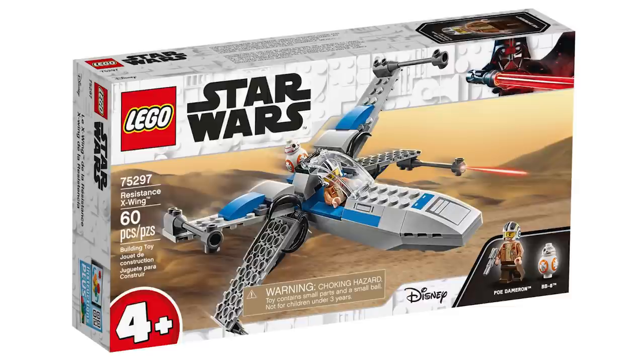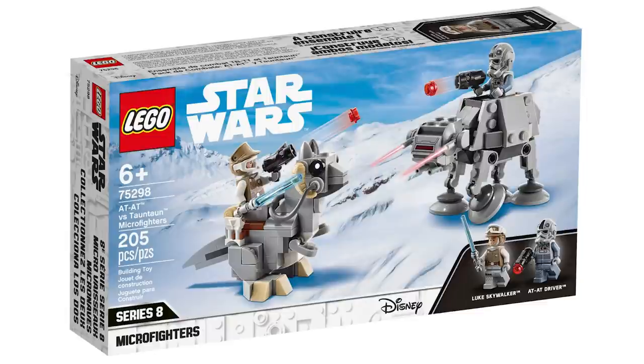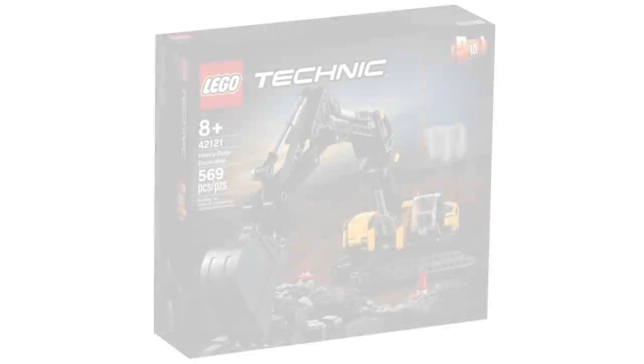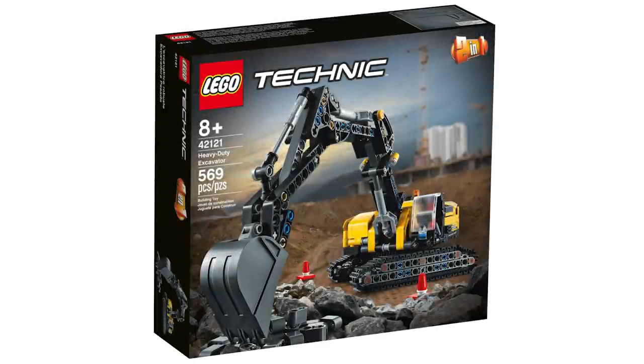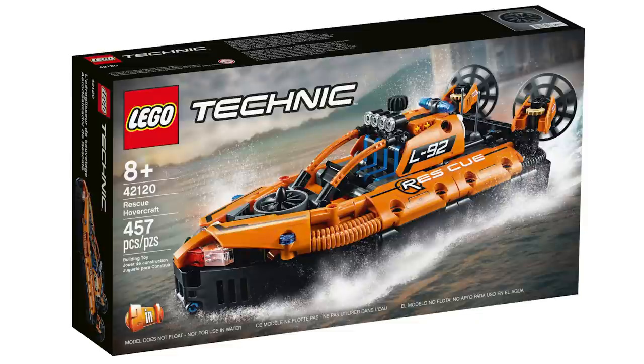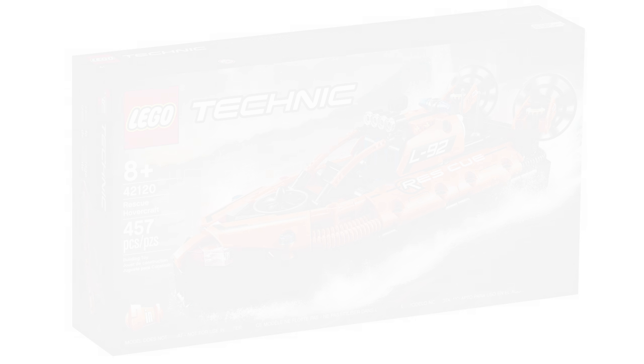For Star Wars, the four-plus Resistance X-Wing is $19.99 USD or $24.99 Canadian, then the AT-AT vs. Tauntaun Microfighters at $19.99 USD and $24.99 Canadian, and lastly the Imperial Shuttle at $69.99 USD or $99.99 Canadian. For Technic, the Heavy Duty Excavator is $39.99 USD or $49.99 Canadian and the Rescue Hovercraft is $29.99 USD and $39.99 Canadian.